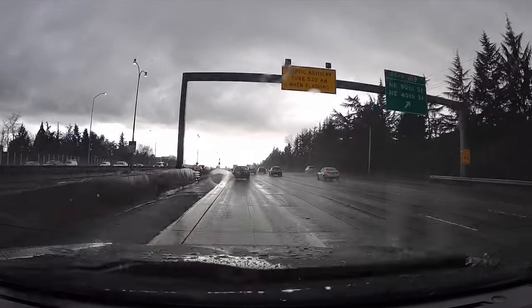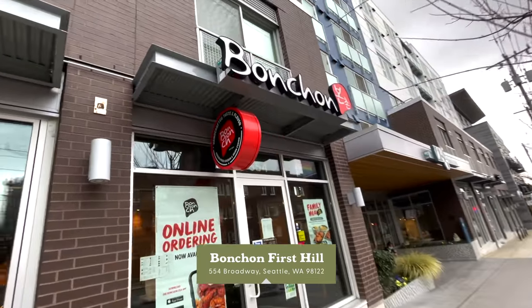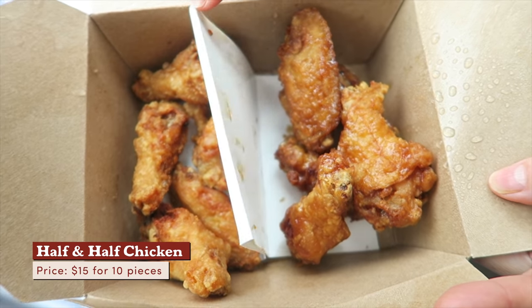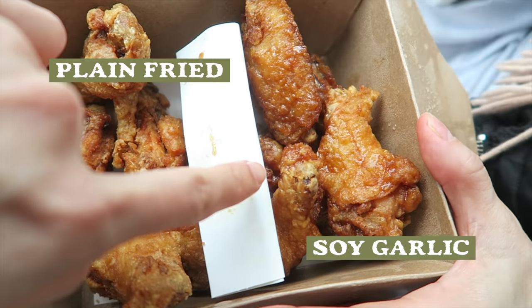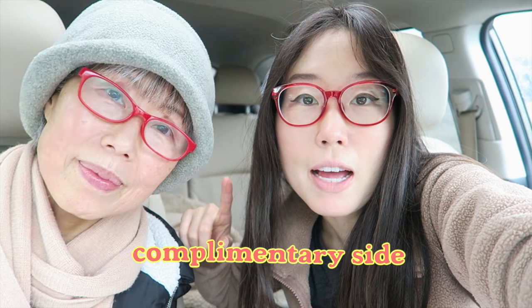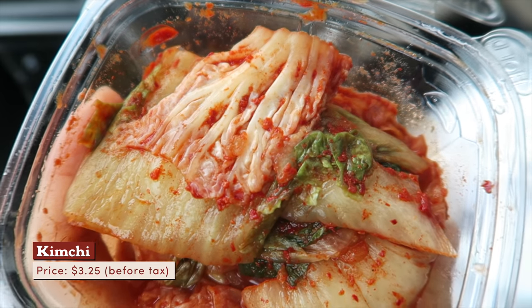Our first stop is downtown Seattle. Some of you might have already tried Bonchon chicken before, but it's our first time and we're taking you with us. Bonchon is a global franchise that began in Busan. This is the 10-piece and we got half and half — one's plain fried chicken and one's soy garlic. You can choose either coleslaw or pickled radish as a complimentary side. We got the pickled radish, and out of curiosity we got a side of kimchi. There are many different kinds of kimchi — this one is napa cabbage. And we also got tteokbokki!